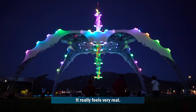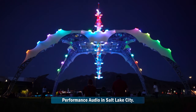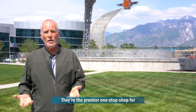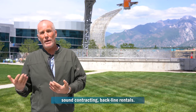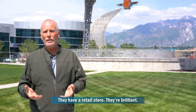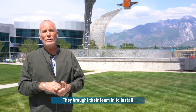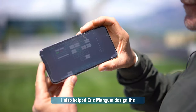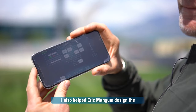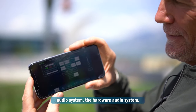It really feels very real. I had the pleasure of working with Performance Audio in Salt Lake City. They're the premier one-stop shop for sound contracting and backline rentals. They have a retail store. They're brilliant — they really know their audio. So they brought their team in to install all of these speakers, and I also helped Eric Mangum design the hardware audio system.